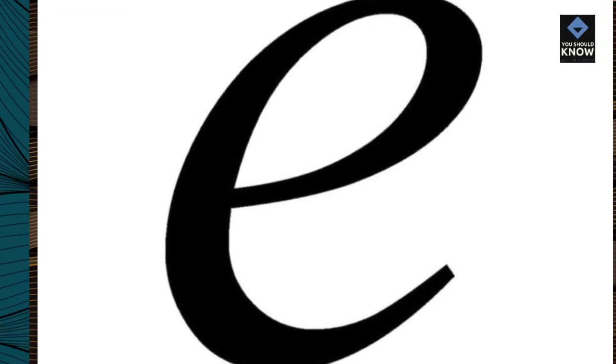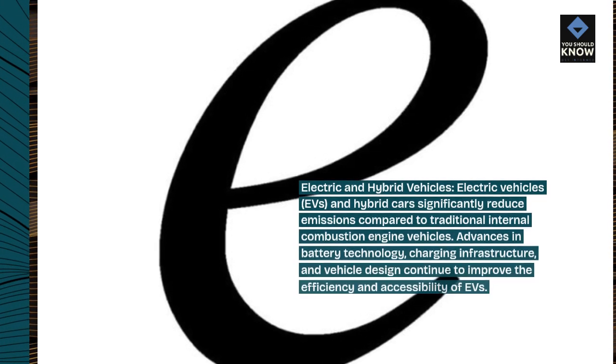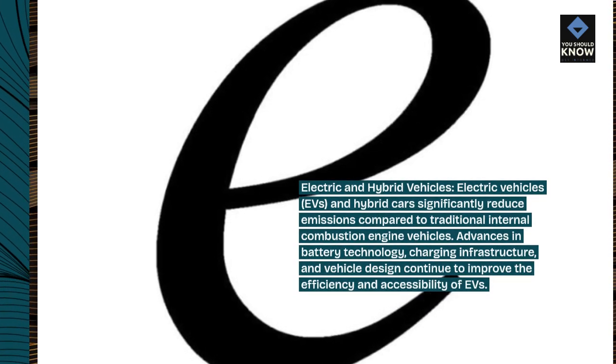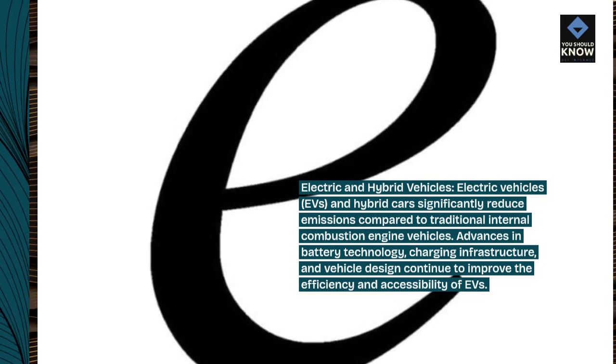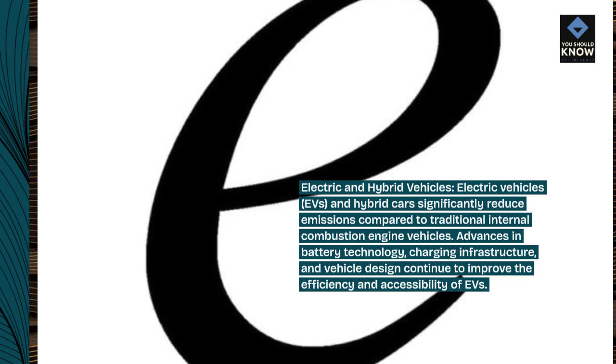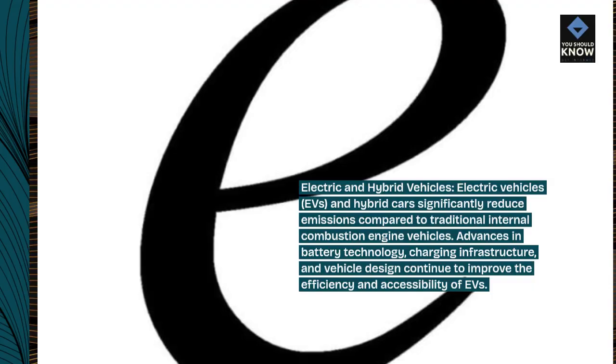Electric and hybrid vehicles: electric vehicles (EVs) and hybrid cars significantly reduce emissions compared to traditional internal combustion engine vehicles. Advances in battery technology, charging infrastructure, and vehicle design continue to improve the efficiency and accessibility of EVs.